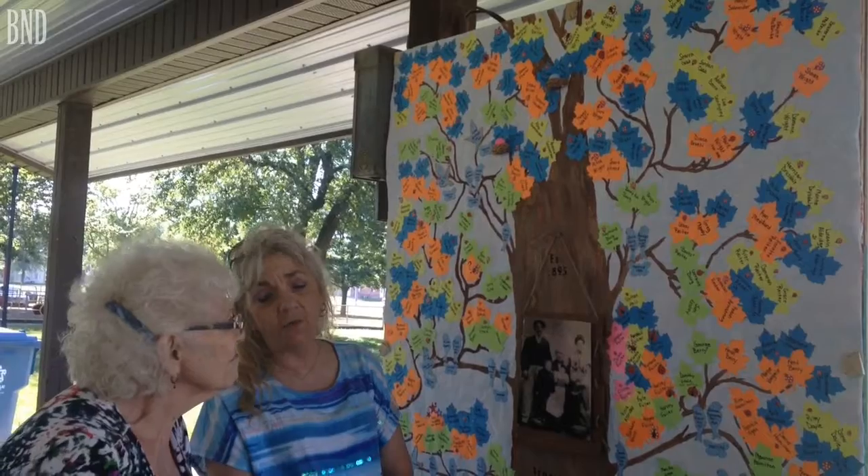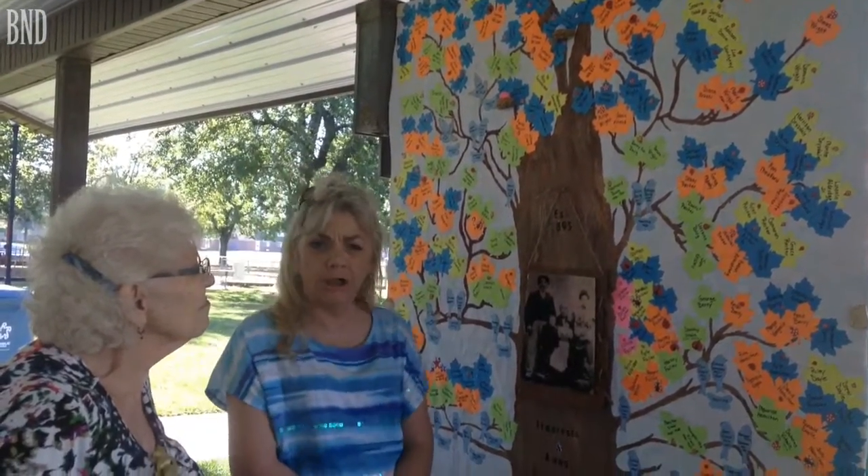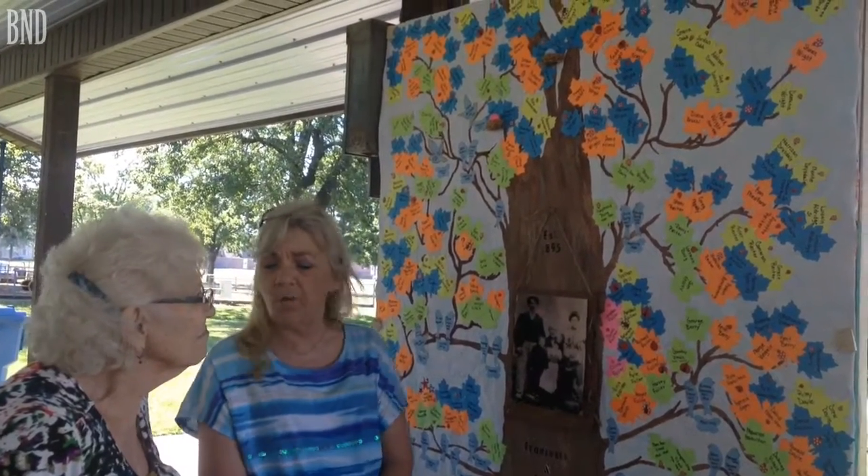When we were designing this, we had no idea what we were doing. We just knew that the two families at the top were the largest, so we started there and just kind of worked our way out.